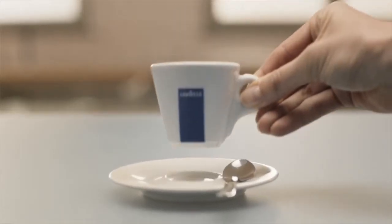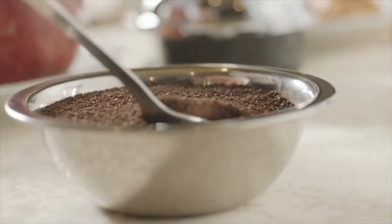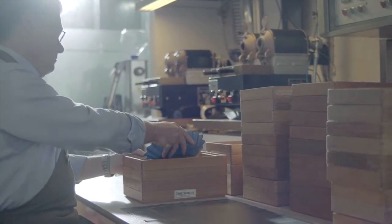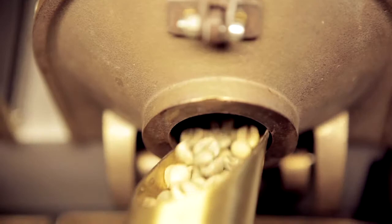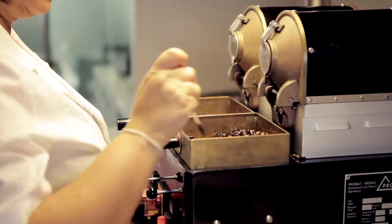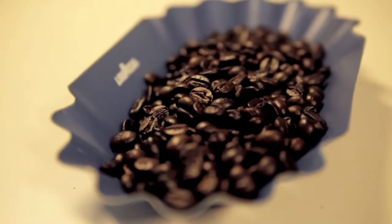A good cup of coffee is a perfect harmony of flavours and aromas. The secret of Lavazza blends, mostly 100% Arabica or blends of Arabica and Robusta, still lies in its recipes. Arabica coffees provide sweetness and lightness, whereas Robustas are characterised by strength and full body.